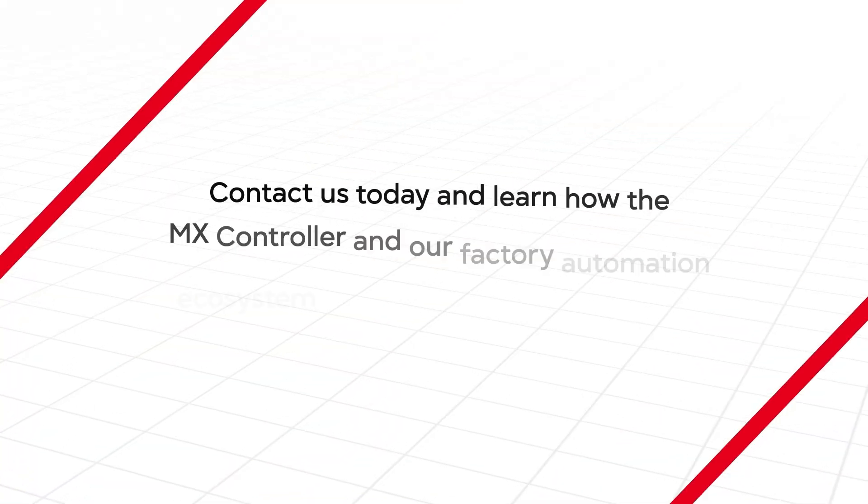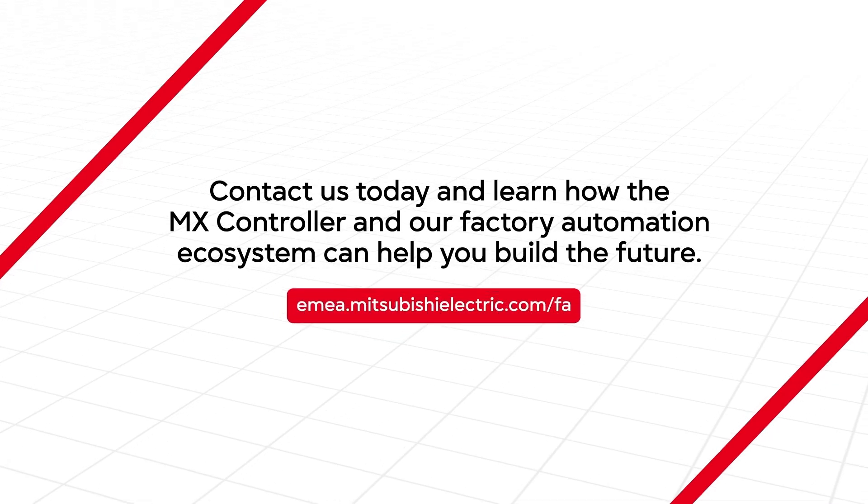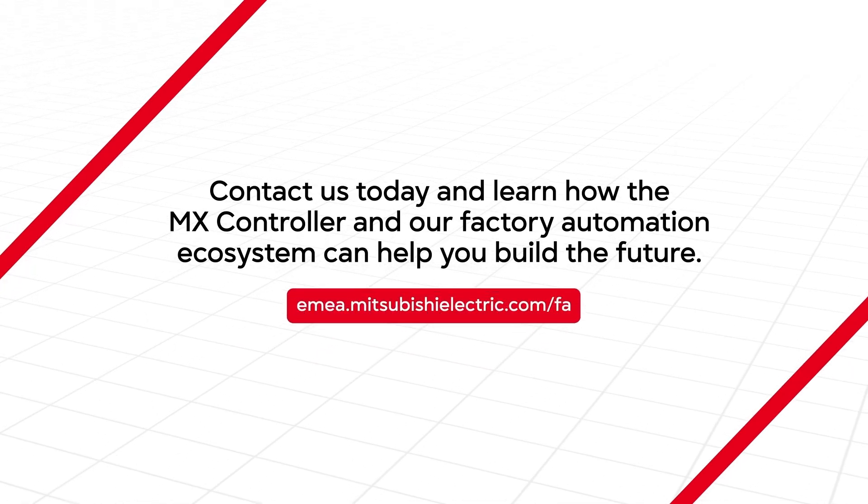Contact us today and learn how the Amex controller and our factory automation ecosystem can help you build the future.